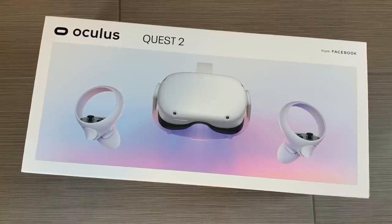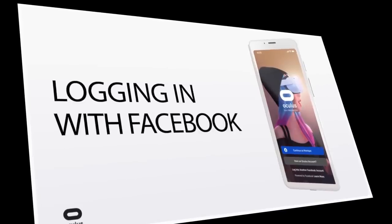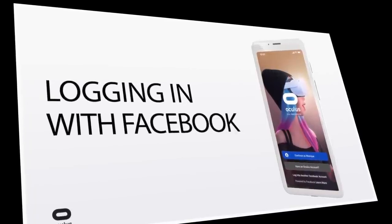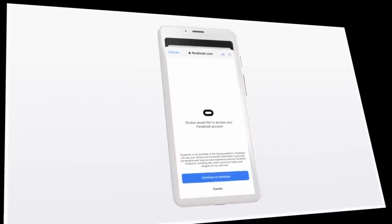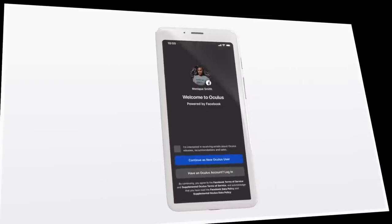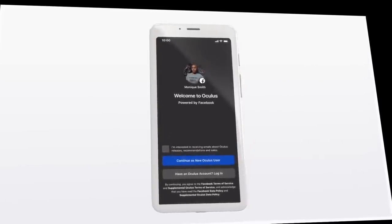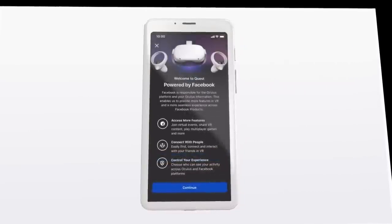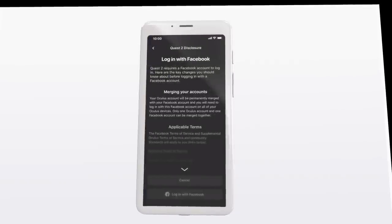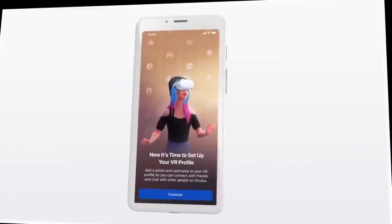However, there is one huge gotcha when it comes to the Quest 2 and setup, and that is it requires a Facebook login. That really sucks and may be a deal killer for some people. Oculus is owned by Facebook, and in the past they said they would never require a Facebook login, but of course with the Quest 2 they do require one. Honestly, it's stupid and annoying, but you have to weigh the pros and cons. For me, I want to use the Quest 2, so I'm using my Facebook login — but as to how big of a deal that is, that's going to be up to you.